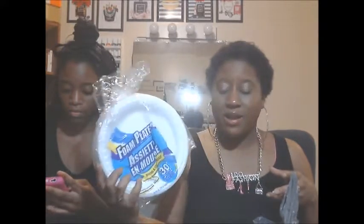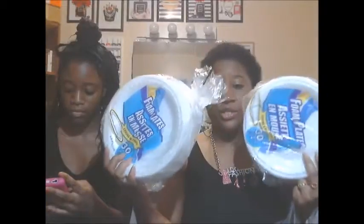First, I'm just going to show y'all these foam plates. There are 30 in here. I got an upcoming party coming up and I just decided to grab these. They did have the name brand ones, but I believe they only had like 20 in there when this has 30. So I basically grabbed two of these foam plates.